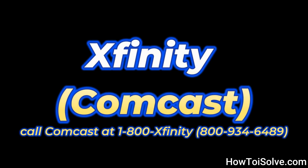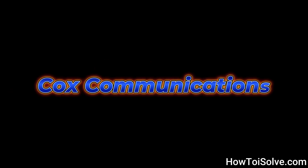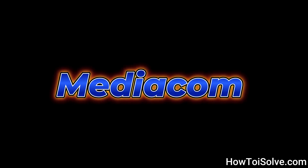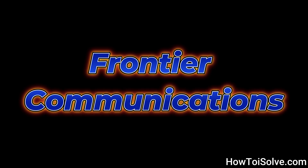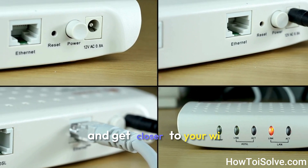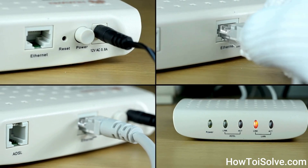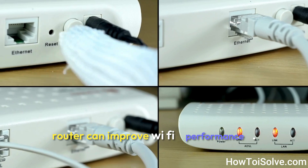For example, providers such as Xfinity, Comcast, Spectrum, Charter Communications, Cox Communications, Optimum, Mediacom, RCN, Suddenlink, Wow Internet, and Frontier Communications can assist. The last resort is to restart your router and get closer to it for better coverage, since simply rebooting your router can improve Wi-Fi performance.